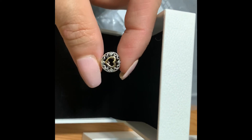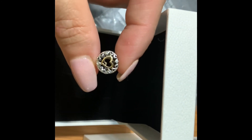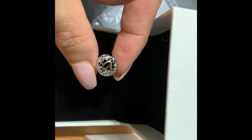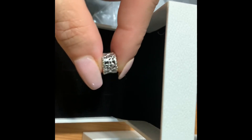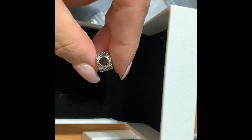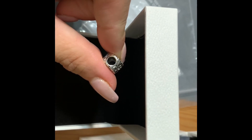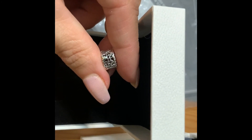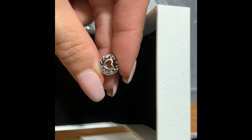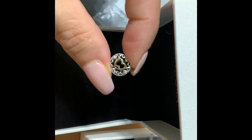I think I already have this one, but the price was so good I picked it up anyway. It's a two-tone charm — they don't even make these anymore. It has clear CZs around the hearts on the circle, and a 14-karat gold heart in the center. There are little heart details on the sides and the 925 ALE stamping. One side is a heart, and when you flip it the other side is like an upside-down heart.